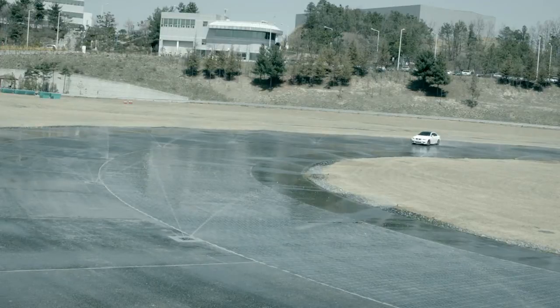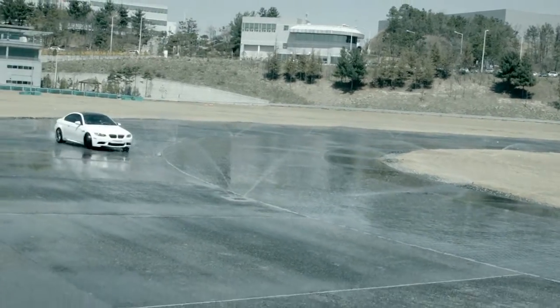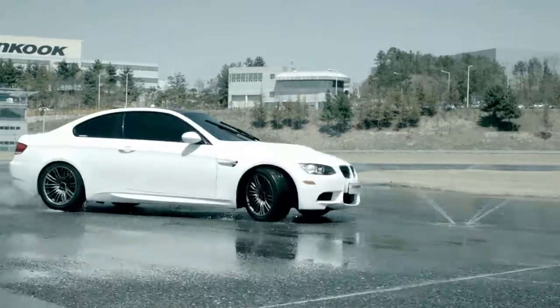Top quality tire development through thorough tests — this is the spirit of Hanguk Tire's G-Track pursuit. Hanguk Tire G-Track.